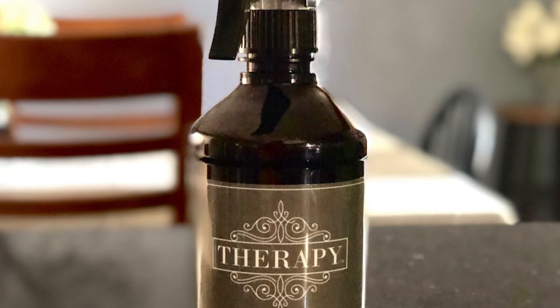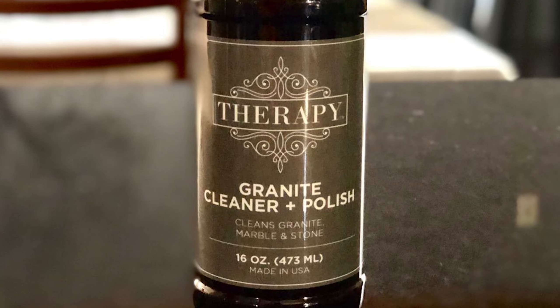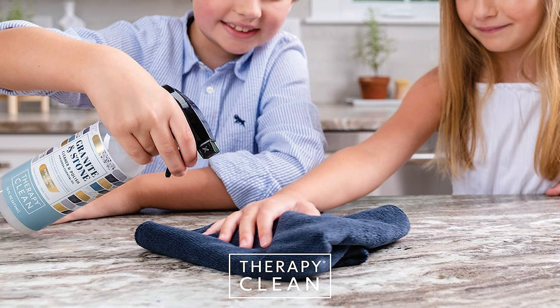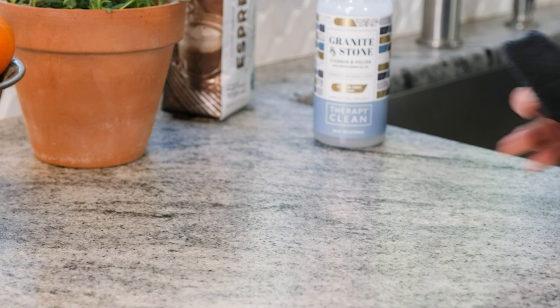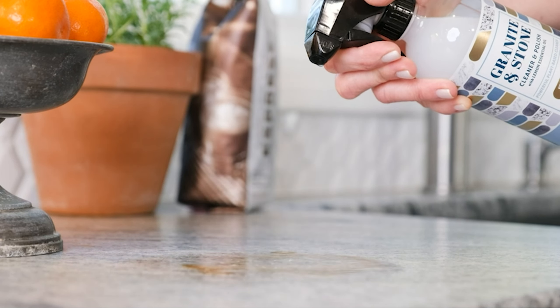Safe for granite, marble, soapstone, quartz, slate, limestone, corian, laminate, tile and concrete. Eco-friendly and solvent-free formula with all ingredients listed for your safety. Family-owned company, made in USA, USDA-certified bio-based, no animal testing and certified cruelty-free.